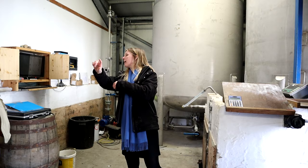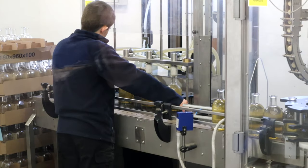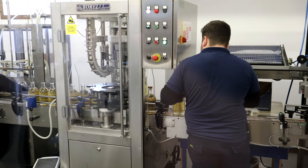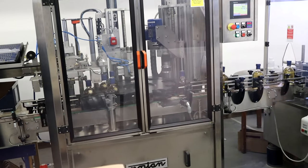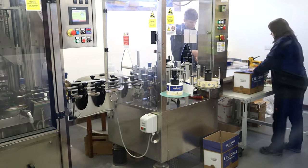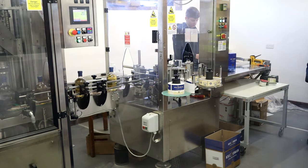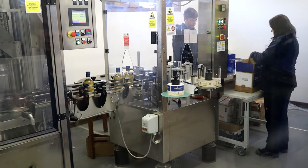From the vatting tank we then bottle — and we are bottling today, so if you want to come in we can have a look through the window. This team works here Monday to Friday, nine to five. The most bottles they've filled in one day is about 3,000 bottles.